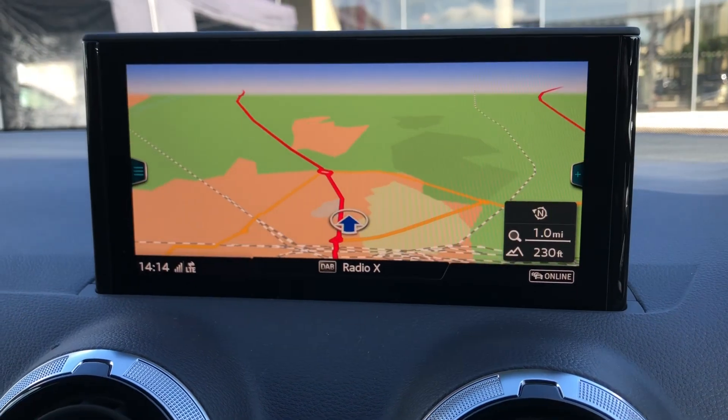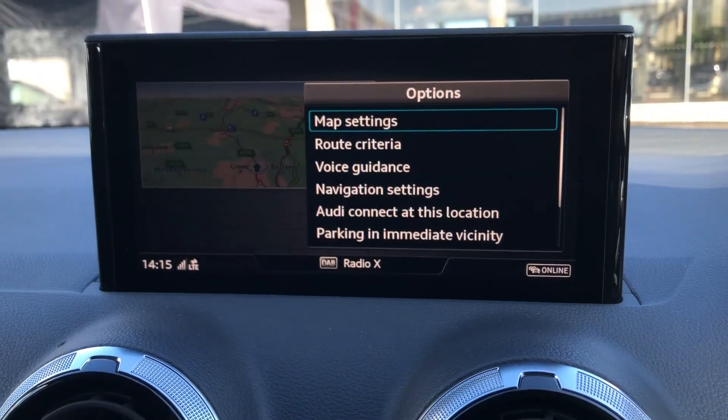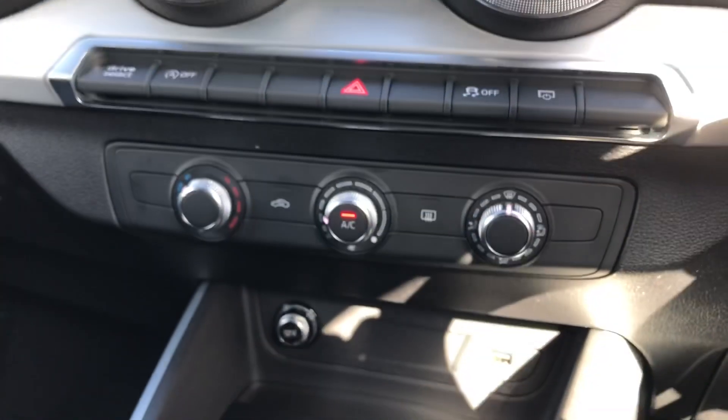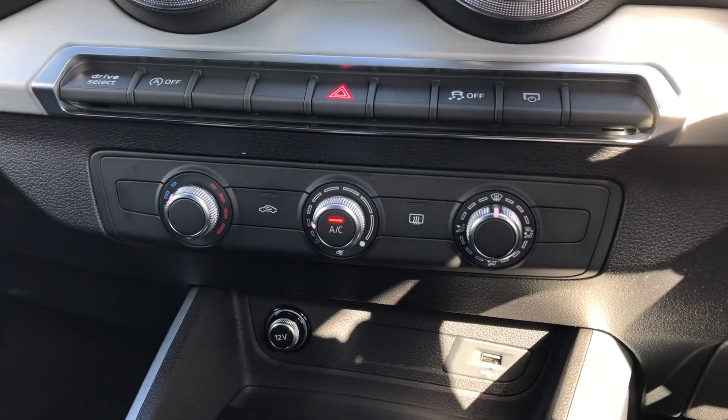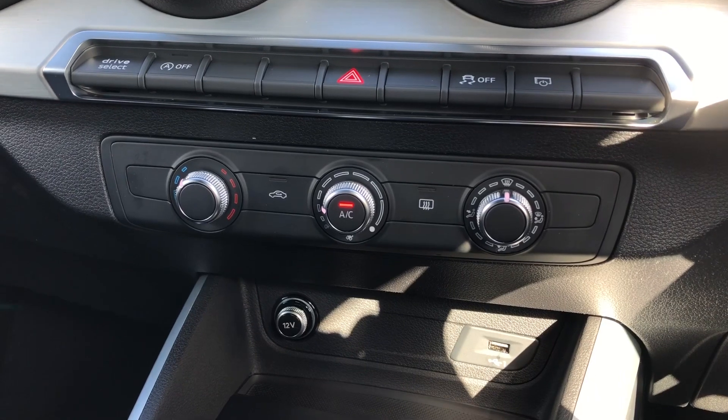You can also control your satellite navigation maps from here. The whole system is very intuitive and easy to use and learn. Below the display you'll find your climate control, so you can easily control the temperature of the cabin. And you get a very nice manual gearbox.